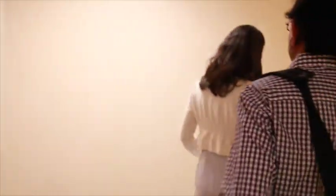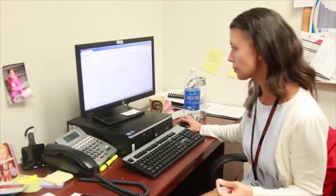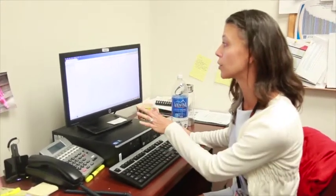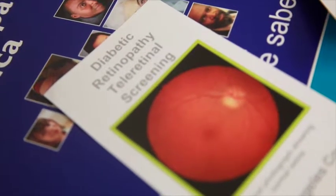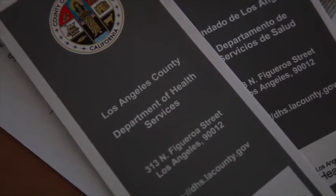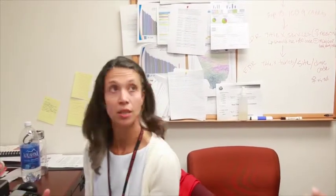We screen up to about 75 to 100 patients a day with our tele-retinal screening program, and this translates into anywhere between 300 and 400 patients a week in the tele-retinal screening program.